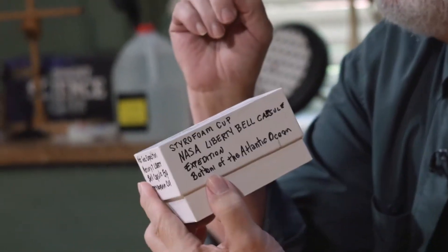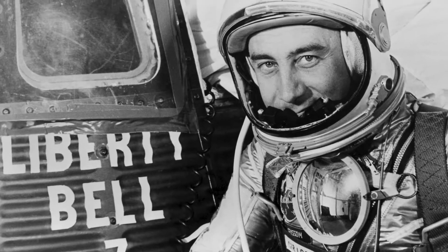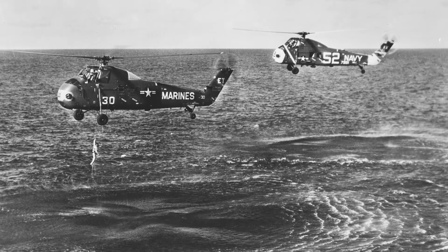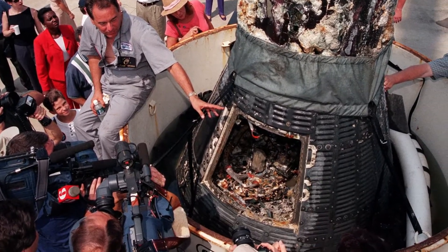Now back in 1961 — what is that, 60 years ago? My goodness. Liberty Bell 7 was one of the original Mercury missions. You know, the first original seven astronauts that went up into space. Gus Grissom flew, and his capsule when it landed in the ocean, sank. He was safe but his capsule went down. In 1999 there was an expedition to recover it, and one of my friends was on that expedition.